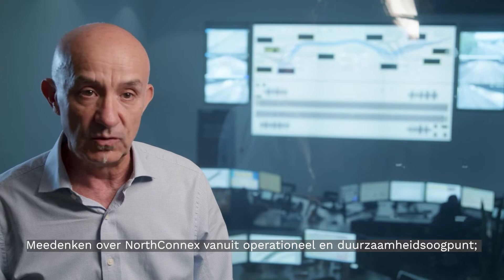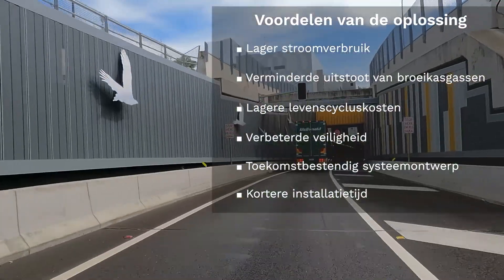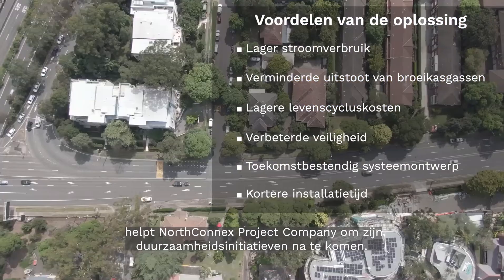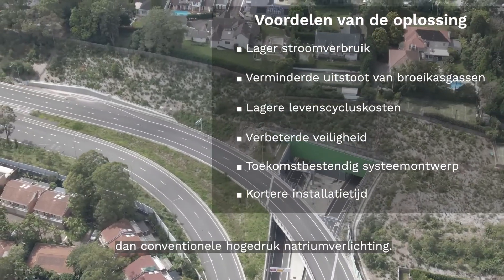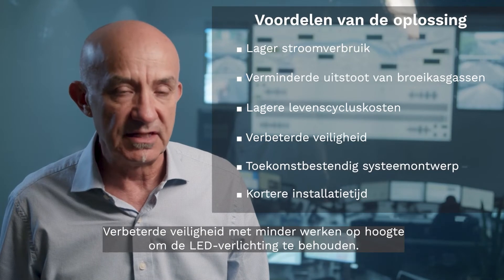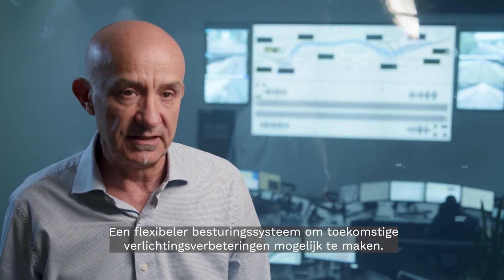Thinking about NorthConnex from an operational and sustainability point of view: reduced power consumption and associated greenhouse gas emissions help NorthConnex project company to meet its sustainability initiatives. Reduced life cycle costs with much less maintenance intervention than conventional high pressure sodium lighting. Improved safety with reduced working at heights to maintain the LED lights, and a more flexible control system to facilitate any future lighting enhancements.